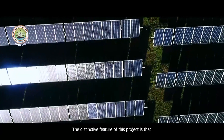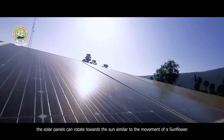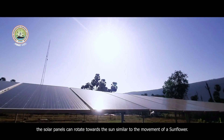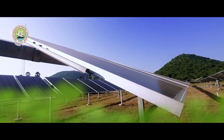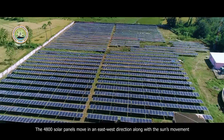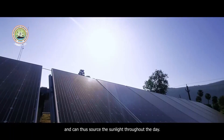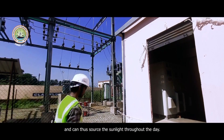The distinctive feature of this project is that the solar panels can rotate towards the sun, similar to the movement of a sunflower. The 4,800 solar panels move in an east to west direction along with the sun's movement and can thus source the sunlight throughout the day.